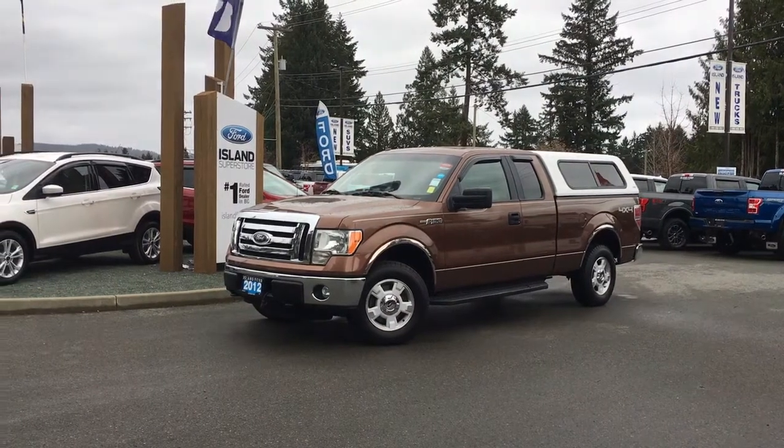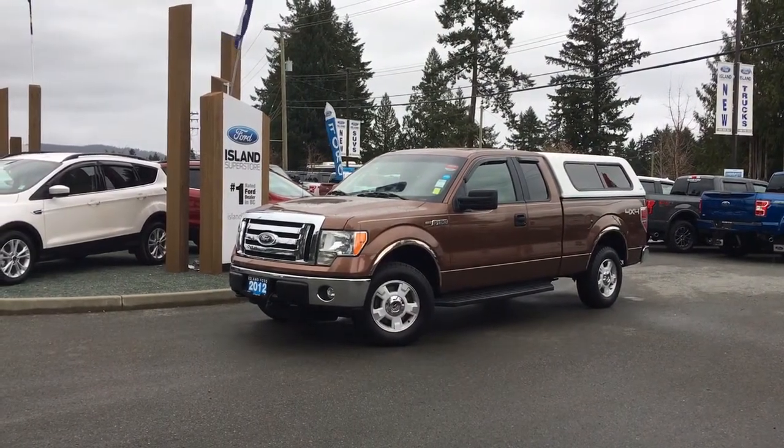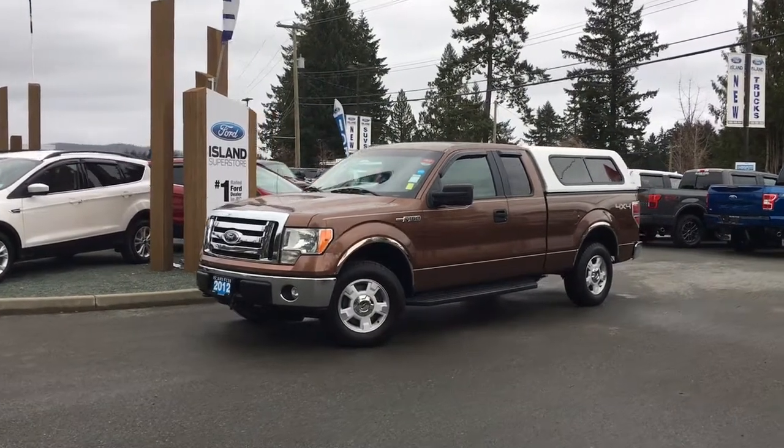Thanks for joining us today at Allen Ford Superstore, located on Norcross Road, just off the Trans-Canada Highway in Duncan, B.C., in the Cowichan Valley on Vancouver Island.